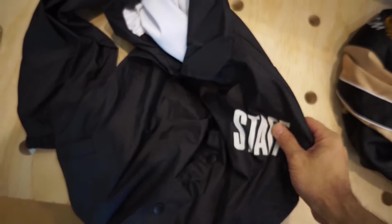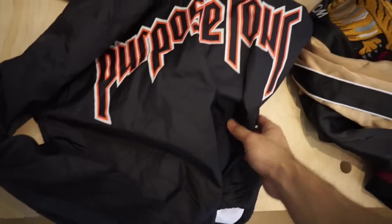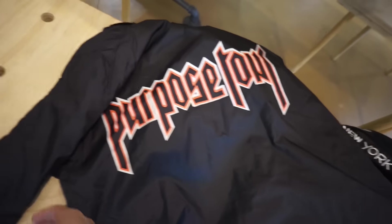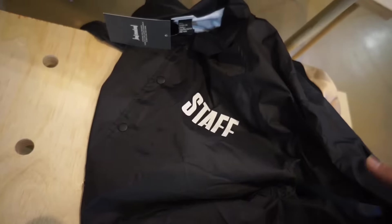As you guys remember, me and Paul came here to try on this Purpose Tour stuff but they didn't have it that day we came, so I'm gonna try this on. This is the only piece I really like from the whole collection. It has Purpose Tour on the back and staff on the front. Let's try this out.